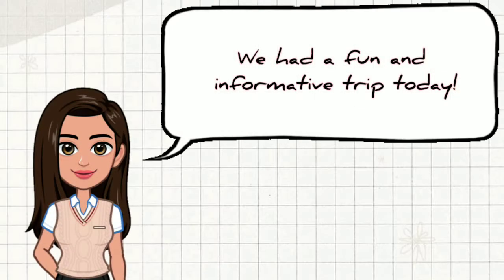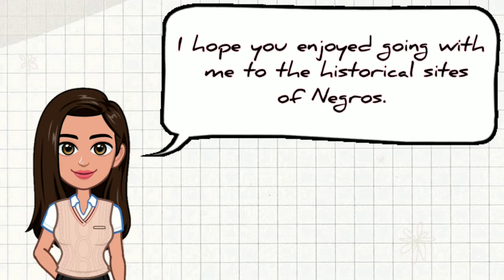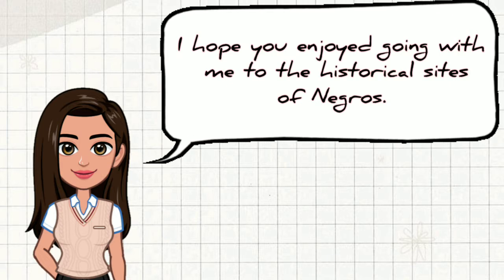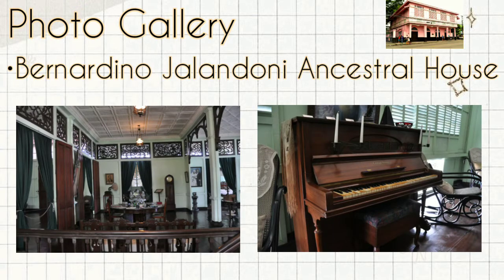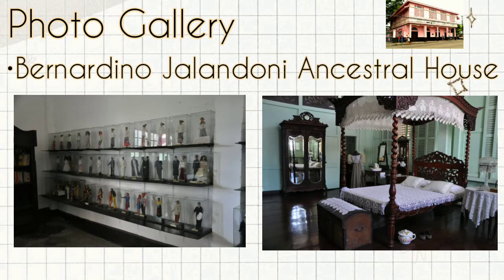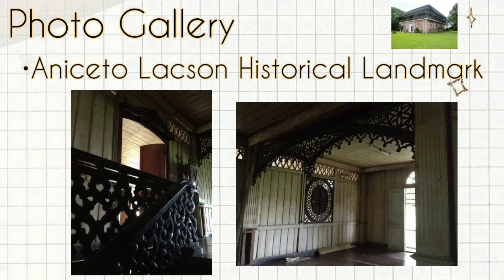We had a fun and informative trip today. I hope you enjoyed going with me to the historical sites of Negros. Let's meet again next time.